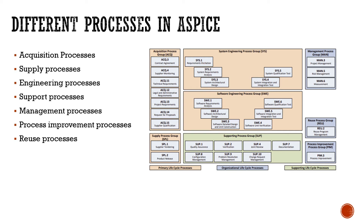The supporting process group covers quality assurance, verification, joint review, documentation, and change request management — everything related to changes, verification, documentation, and quality. The management process group covers project management, risk management, and measurement. Additionally, there is a process improvement group for improving processes and a reuse process group for reuse program management.